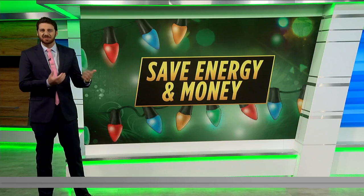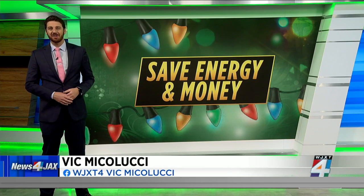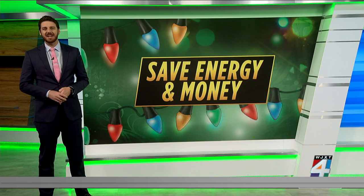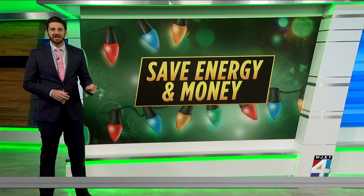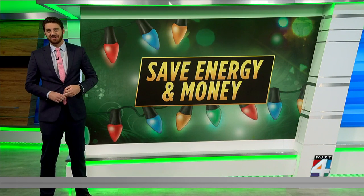Small and relatively easy switches could help you save energy and ultimately money during the holiday season. LED Christmas lights consume 80 to 90% less power than those traditional incandescent bulbs, like you see right there in that graphic.